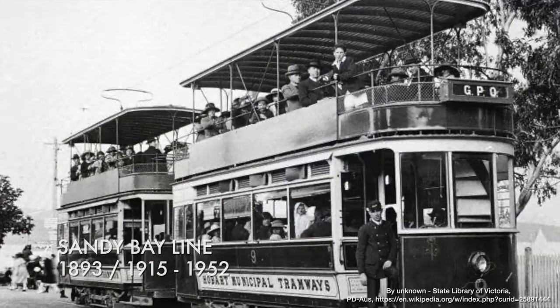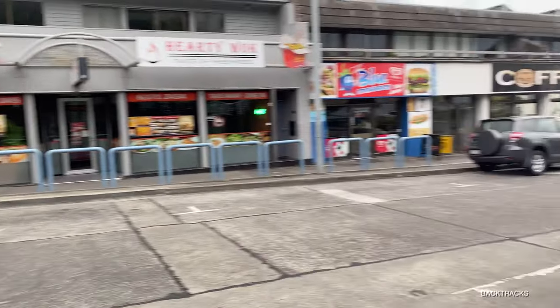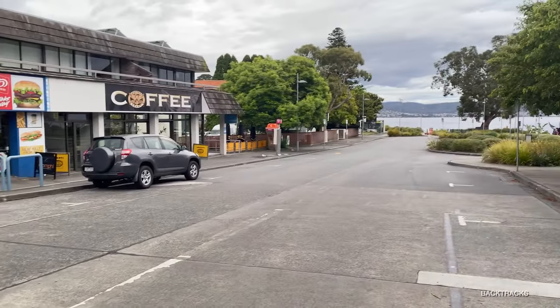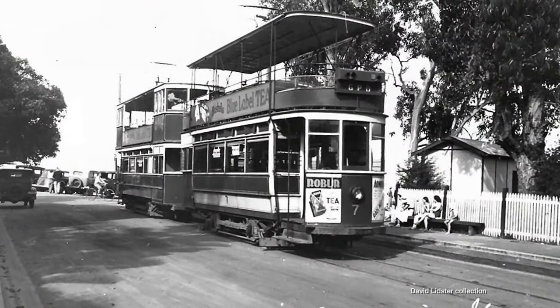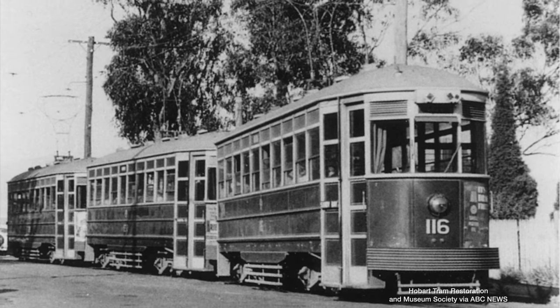The Sandy Bay Line, which would have been lovely if trams continued along it today, was closed down in stages between 1942 and 1952. Trams along here were replaced first by trolley buses, and then the trolley buses themselves were replaced by regular buses.